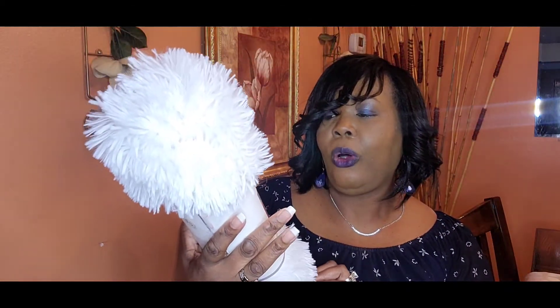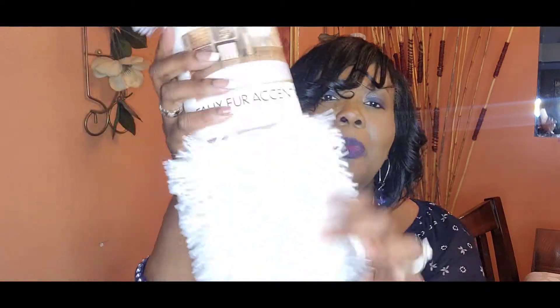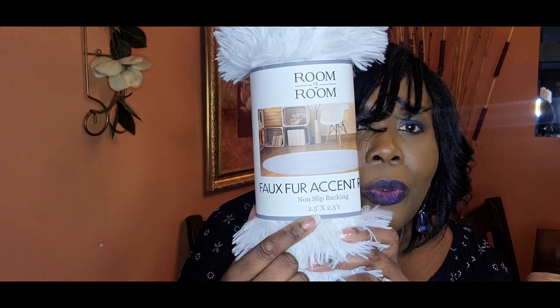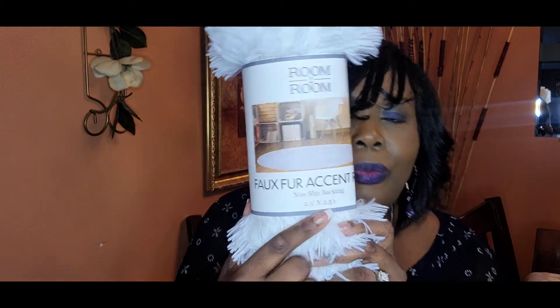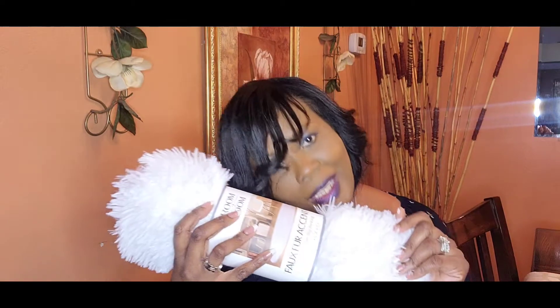I also found this little faux fur accent rug. I thought it was really cute — I'm using it for something else, you guys will see. It is so soft and it's two and a half by two and a half feet. It feels like a pillow, it's so soft I just want to lay on it.